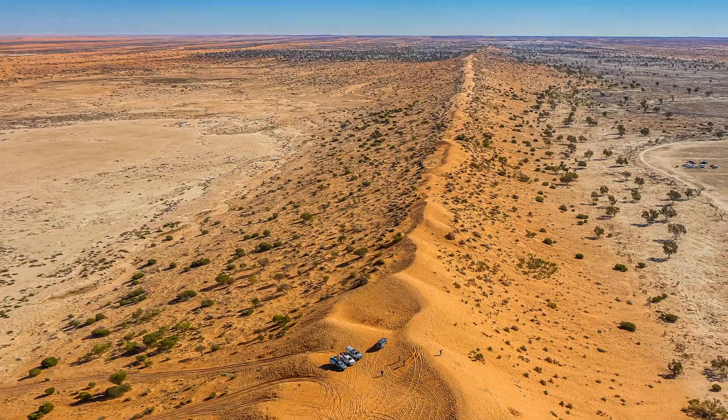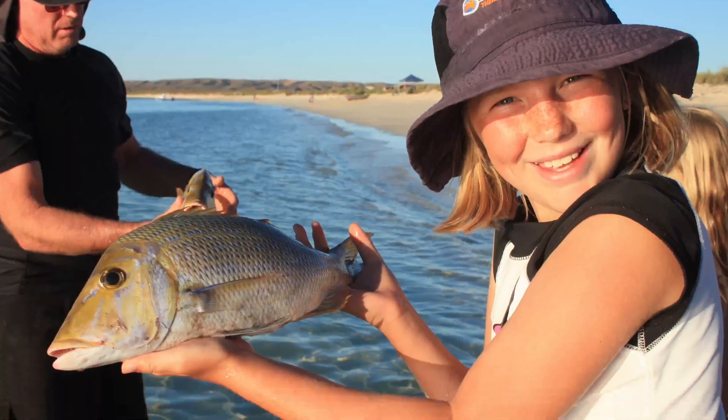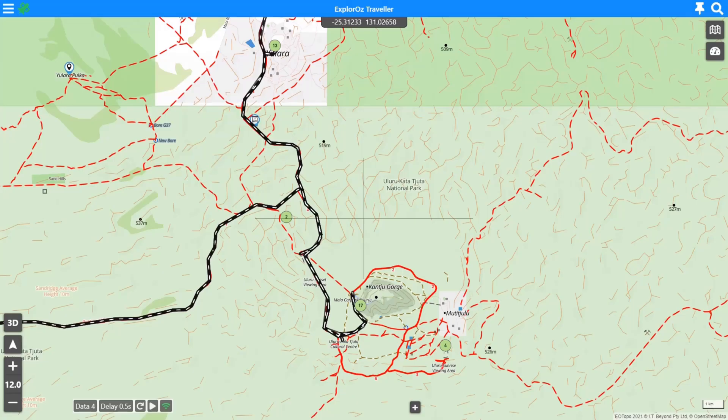Hi everyone, we're Michelle and David and welcome to the Explorers channel. Hi again everyone, it's David the developer of the Explorers Traveler app again. I want to have a very quick discussion about the new GPS status indicator that we've added to the version 7 app.